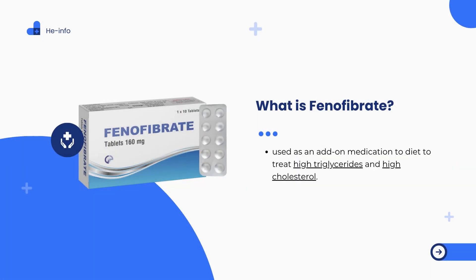What is phenofibrate — also known as Phenaglide, Trilopix, Anthara, Tricor, and Lipofen? Phenofibrate, also known as phenofibric acid, is a lipid-lowering medication commonly prescribed as an adjunct to dietary modifications for the treatment of elevated triglyceride levels and high cholesterol. It is available under multiple brand names, including Phenaglide, Trilopix, and Anthara, Tricor, and Lipofen, as well as in generic forms in various dosage types, such as micronized capsules, delayed-release capsules, and tablets.